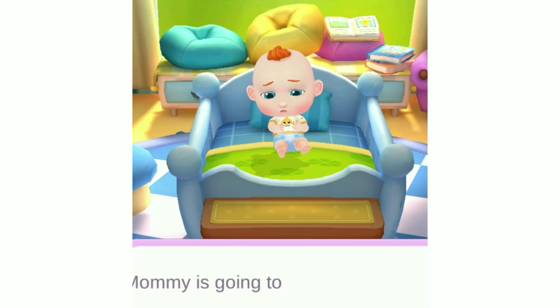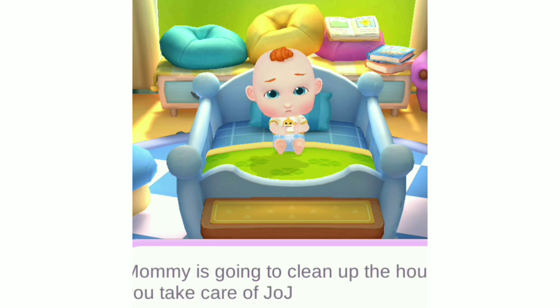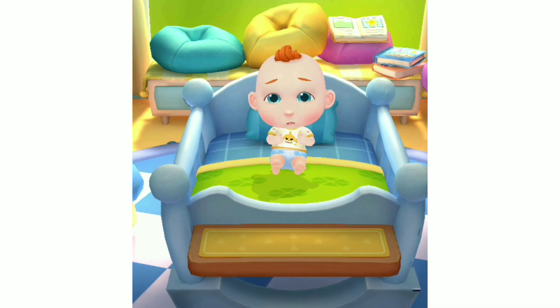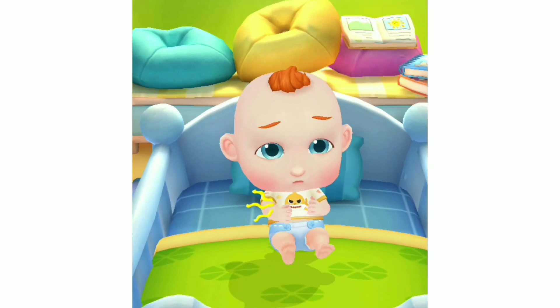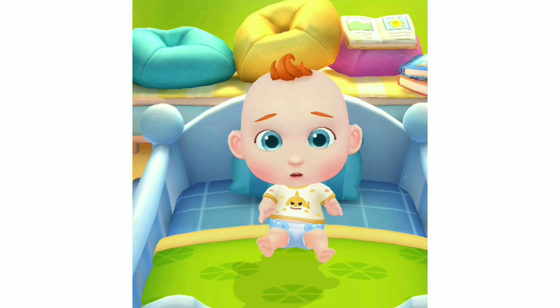Mommy is going to clean up the house today. Can you take care of JoJo? Oh! JoJo's stomach is growling. Let's make him something to eat. Eat!